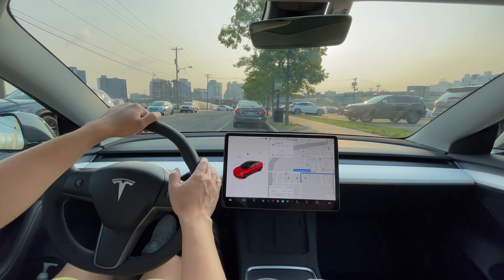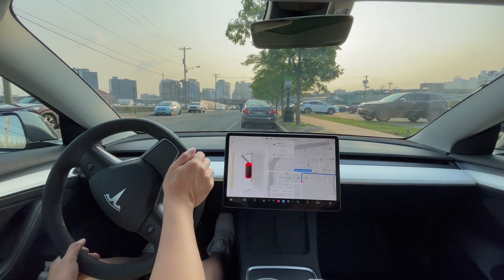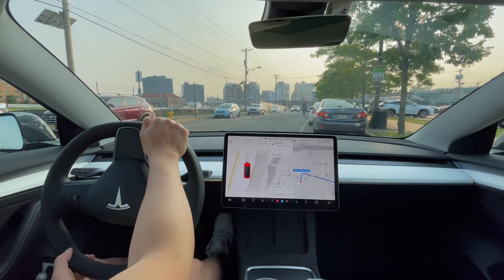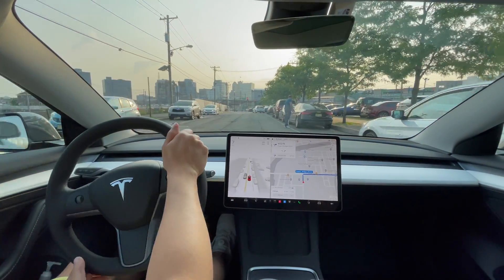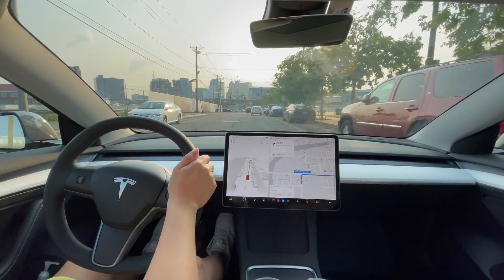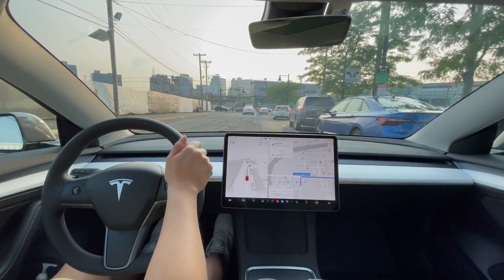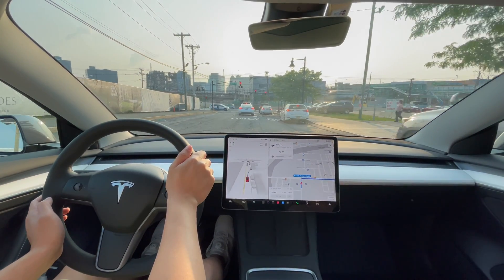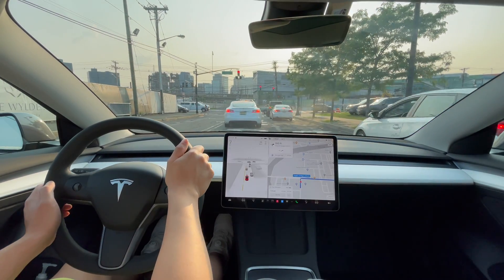Just another Tesla guy here. Today we're gonna have the car Full Self-Driving do some stress tests, go to a couple of locations, and see how it performs with evening traffic. It's around 7 p.m. so it should be light, but we'll see what happens. As usual, once I drive up a little bit I'm gonna engage Full Self-Driving. There's a car double-parked here so let's just move up a little bit.